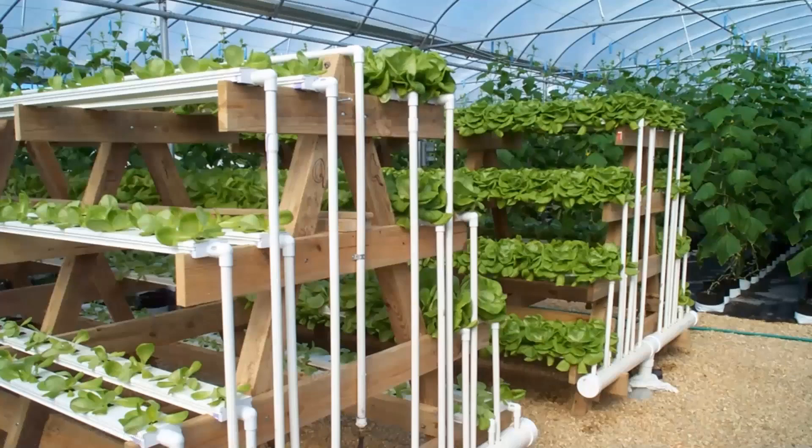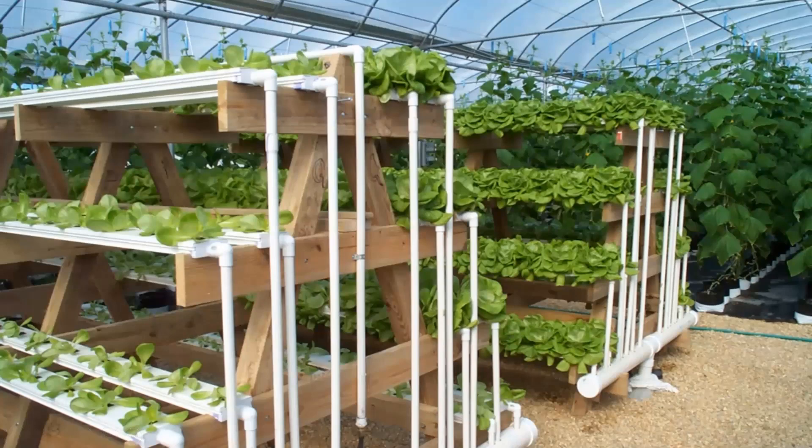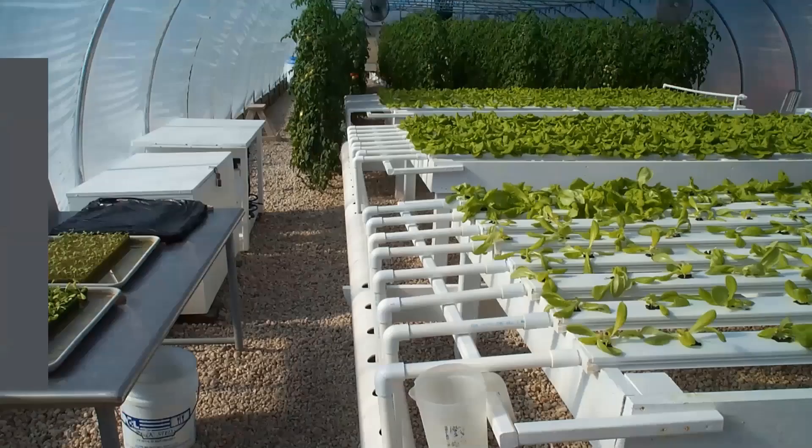Another nice thing about NFT systems is that you can stack them in interesting ways to get more space. Here we have lettuce on an A-frame, which allows more light to reach the plants. This system, I believe, is at Virginia State. One other thing to note: in the background, those tall plants are cucumbers in grow bags—another way you can do hydroponics. And going back to the seed-starting question, that's rockwool over there, and that's oasis.